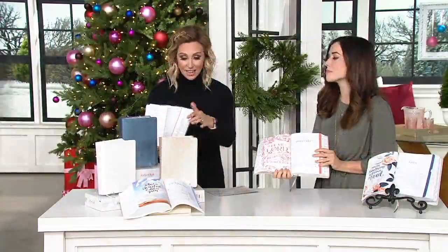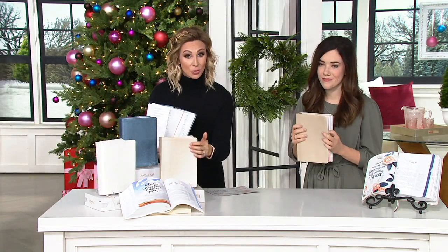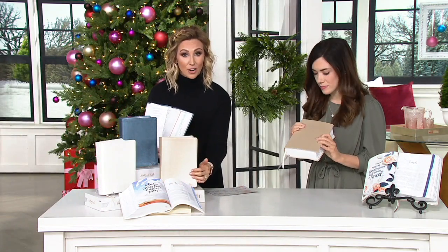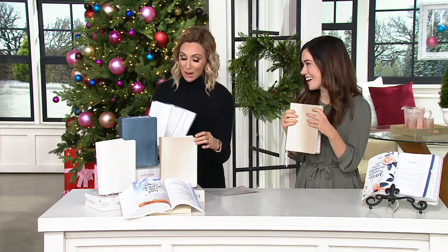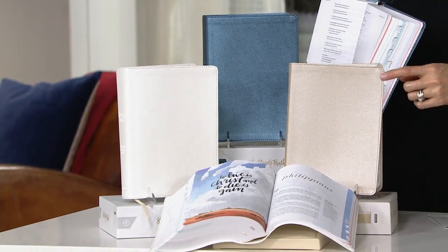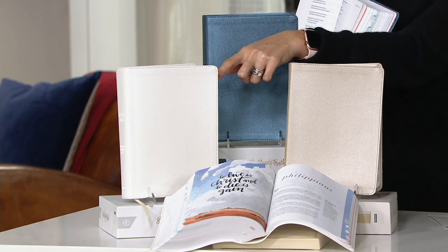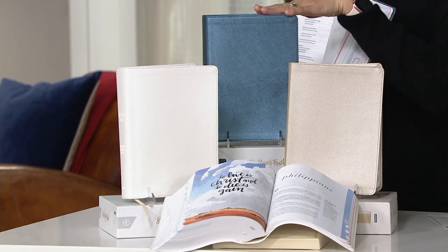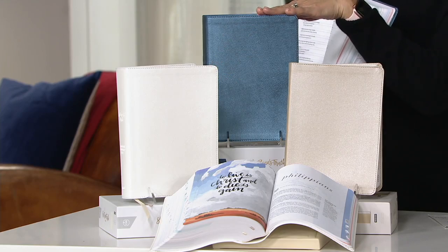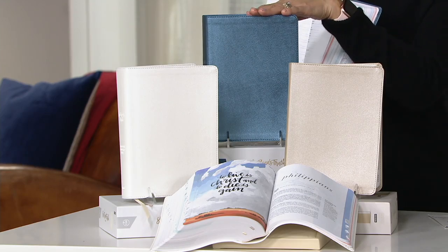We're going to go through your choices. Look at this leather to the touch — it looks and feels like leather, but because it's faux leather, you're getting a much better value of under $35, and it's absolutely beautiful. Here is that gorgeous champagne, and then over here is that beautiful white shimmer. And then up top is your blue shimmer. We sold out of two other colors. Five easy payments of $6.99.